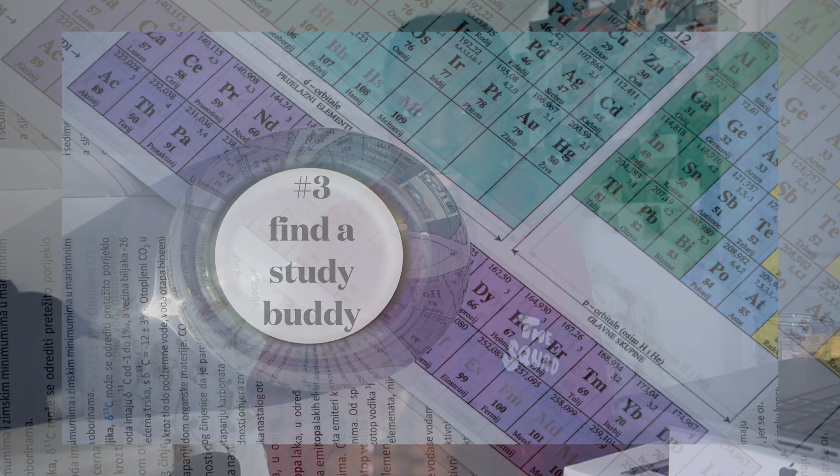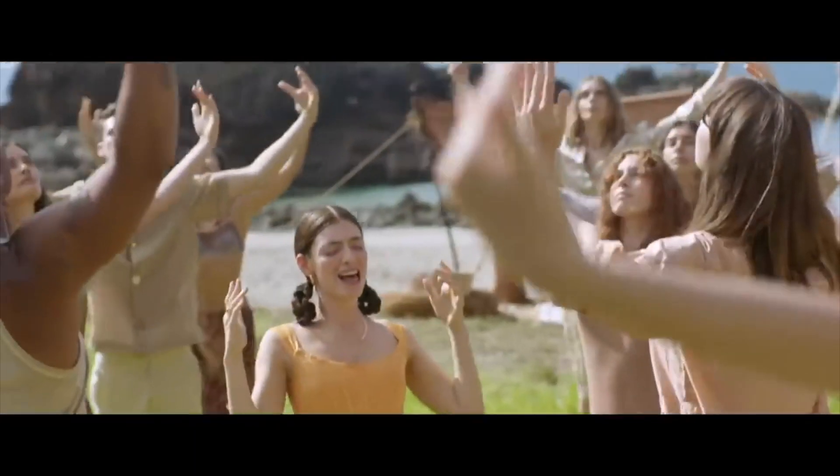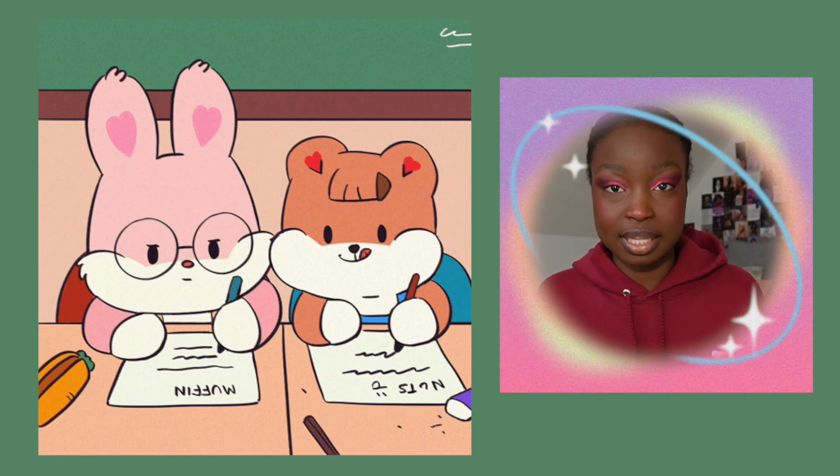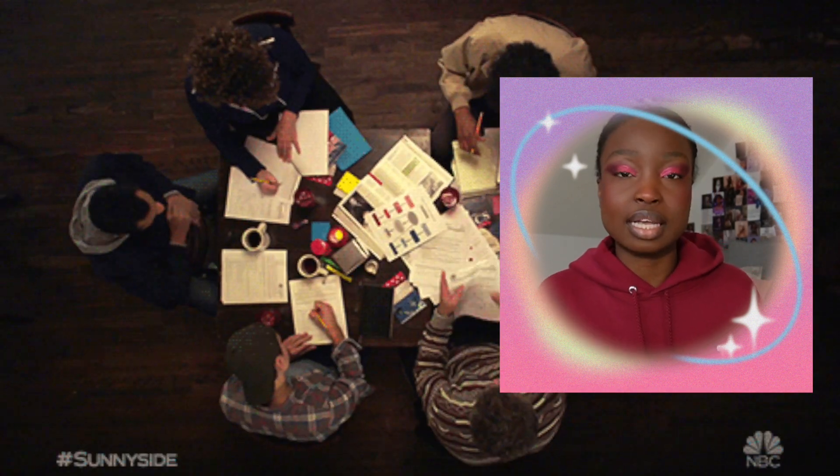Finding a study buddy saved me in general chemistry 1. This is just someone who you can bounce ideas off of, talk to about homeworks, quiz each other, and study together. It makes it so much easier to understand material when you have someone else doing it with you. General chemistry 1 was a breeze because I had that study buddy. If I didn't understand something, maybe she understood and could explain it to me differently than the professor did. I recommend this for any class, but specifically for general chemistry 1 and 2.